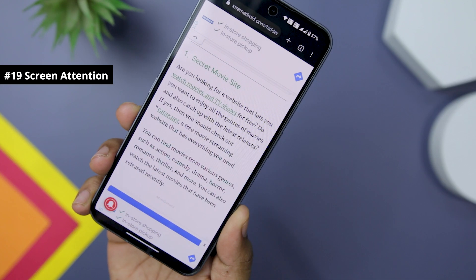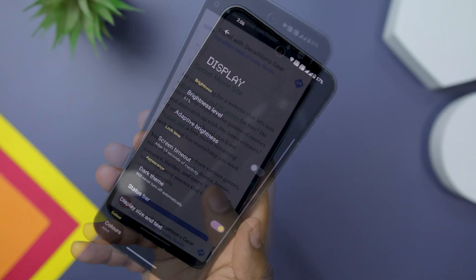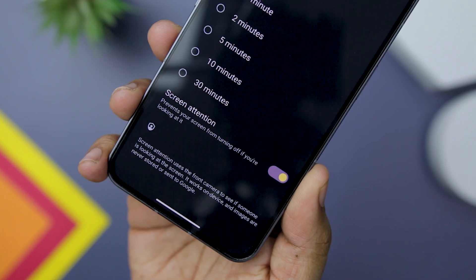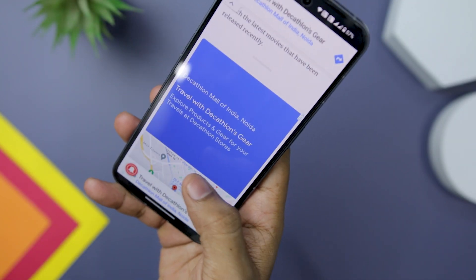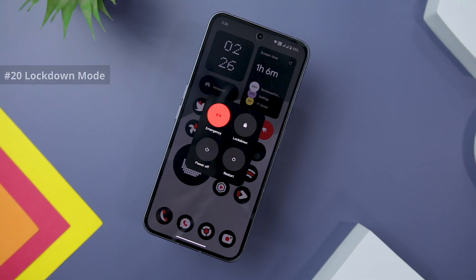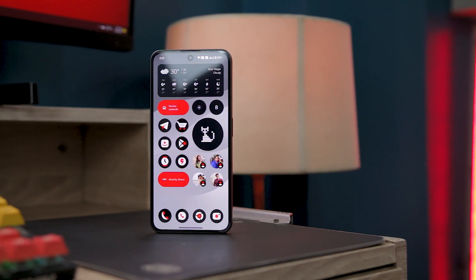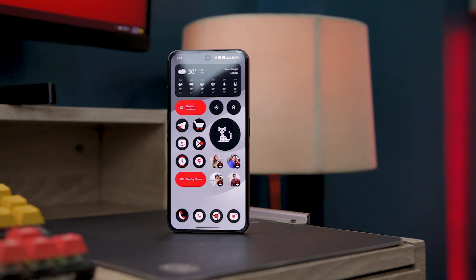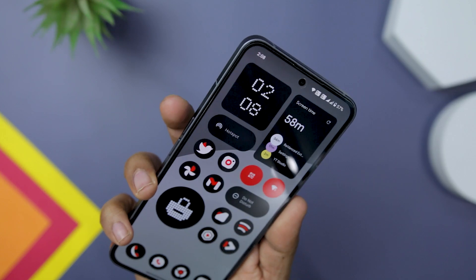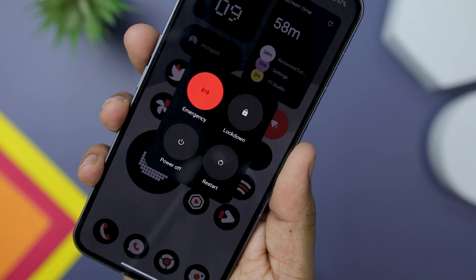To address the frustration of the phone's display turning off while you are reading an article or engaged in a task, the screen attention feature comes to the rescue. It ensures that the display remains on as long as you are actively looking at it, and you can enable it from the display settings. Lockdown mode is a valuable feature that disables the fingerprint scanner and requires your password, PIN, or pattern to unlock the phone, adding an extra layer of security — particularly in situations where someone might try to unlock your phone using your fingerprint while you are asleep. To activate lockdown mode, press the power and volume up buttons together to bring up the power menu, then tap on the lockdown option.